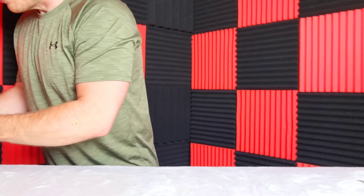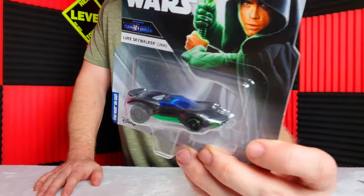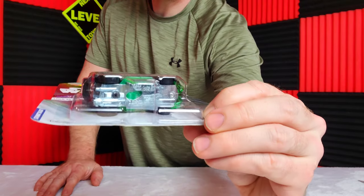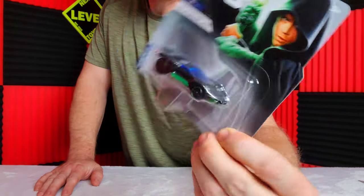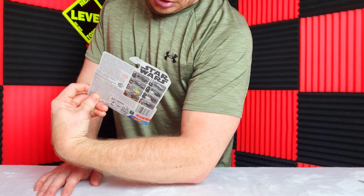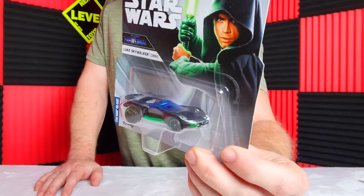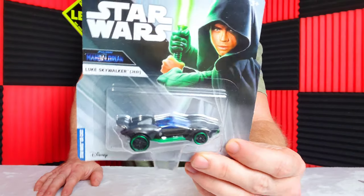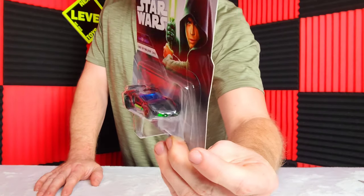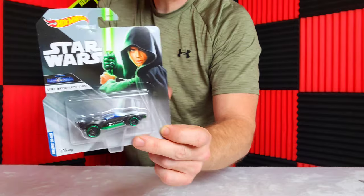Here is Luke Skywalker the Jedi. It's a fairly simple looking car — metal bottom and the green is plastic, and I think the black is metal too. It feels fairly heavy. They should be all metal given the price, because they're upper-tier with the real riders. Got a nice little artwork on each card of the character.